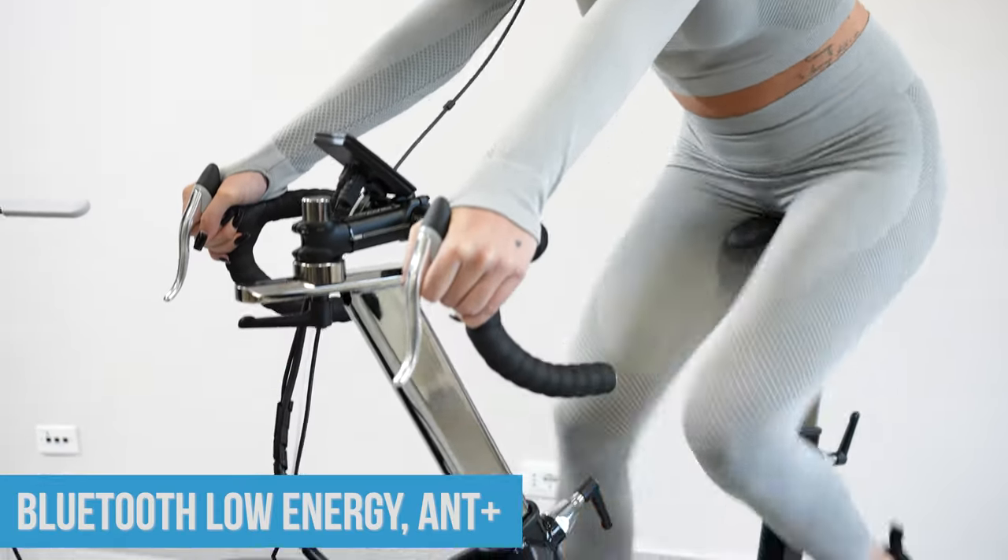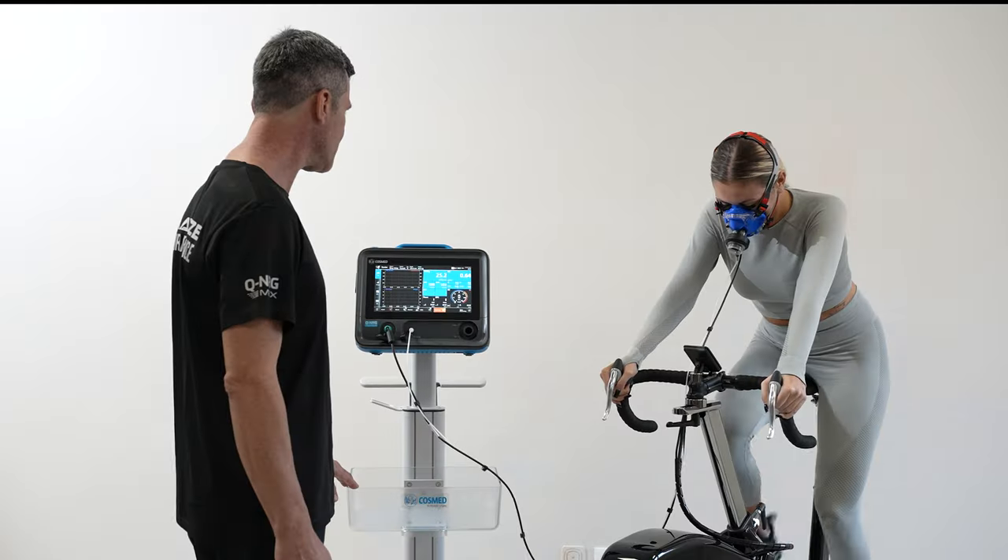Thanks to the BTLE and ANTPLUS connectivity, the Q-Energy Max can control ergometers.